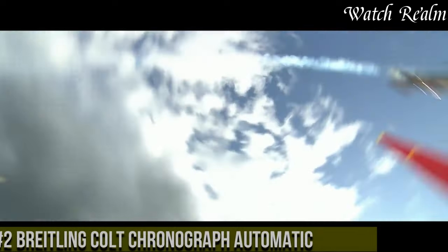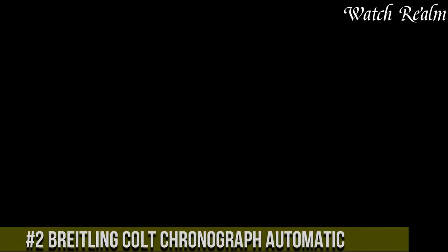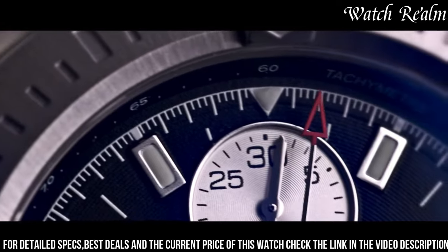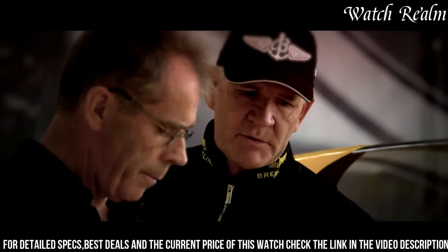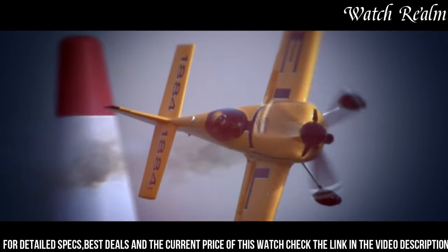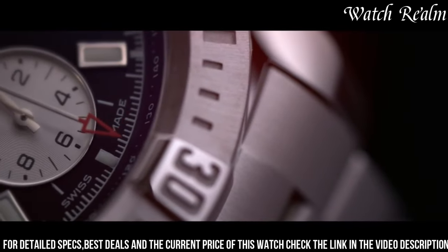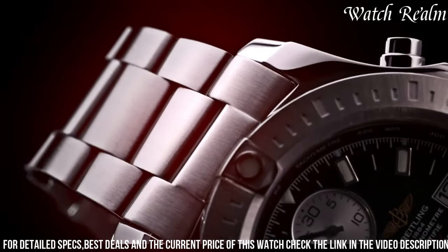Number 2: the Breitling Colt Chronograph Automatic is a blend of robustness and precision, reflecting the brand's commitment to functionality and reliability. Encased in a 44mm stainless steel case, the watch exhibits a sporty yet refined design. Equipped with the Breitling Caliber 13 Automatic Movement, it ensures accurate timekeeping and boasts a chronograph function with a 30-minute counter and 1/4-second chronograph hands. The dial, available in various colors, features luminous hands and markers for enhanced readability in any lighting conditions. With water resistance up to 200 meters, a unidirectional rotating bezel, and a sturdy steel bracelet, the Colt Chronograph Automatic exudes durability suitable for both land and sea adventures. Its combination of reliability, precision, and a distinctive sporty aesthetic makes it a versatile and dependable timepiece.